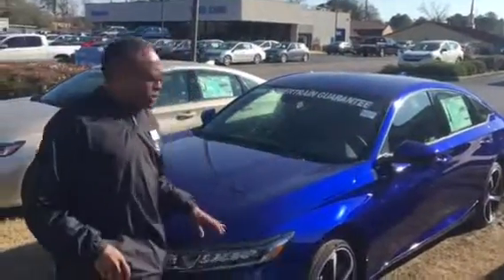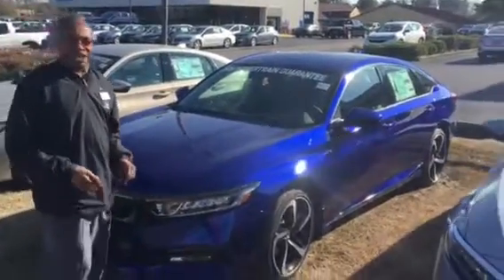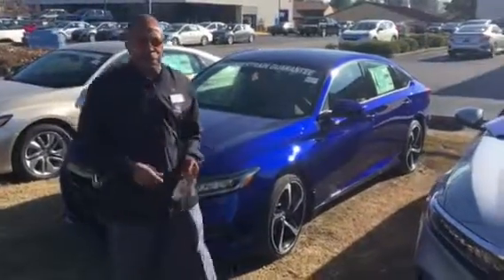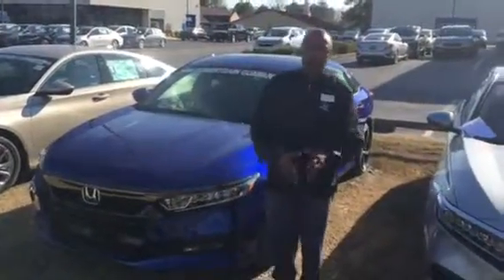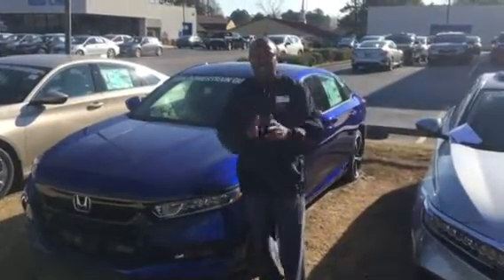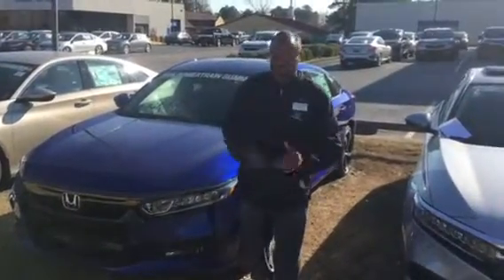Hey Sherry, this is Willie here at Tamron Honda, standing in front of the 2018 Honda Accord 1.5 Sport. Sherry, look at this car and its beautiful blue. It is absolutely beautiful, and I know it's going to look great with you.